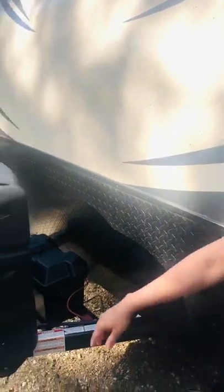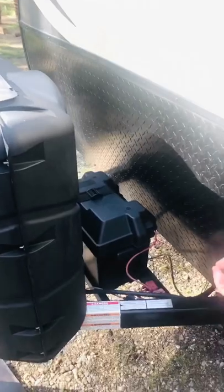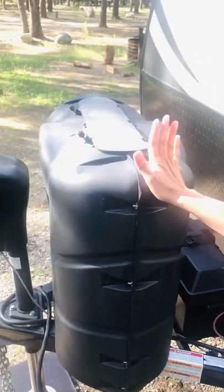We have a tow package. There is a battery, a power plate, and a propane tank. It has two gas pads.